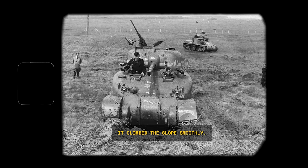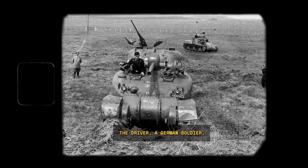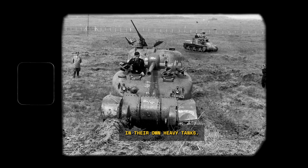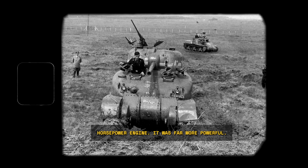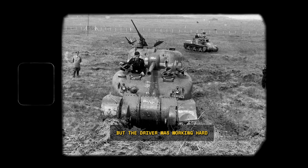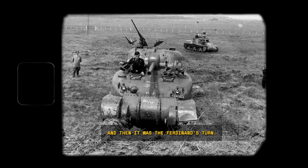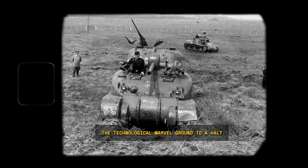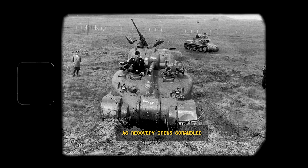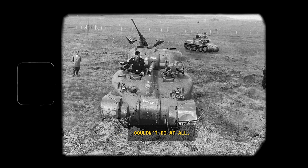The Sherman went first. It climbed the slope smoothly, its simple five-speed manual transmission shifting without a fuss. The German driver handled it with an ease almost unheard of in their own heavy tanks. The crowd watched, silently impressed. Then came the Panther — with its 700-horsepower engine, it made it up the hill, but the driver was working hard and you could hear the strain in the machine. And then it was the Ferdinand's turn, the pride of German heavy armor. It started up the incline and stalled — right there, in front of Speer and dozens of high-ranking officers, the technological marvel ground to a halt.